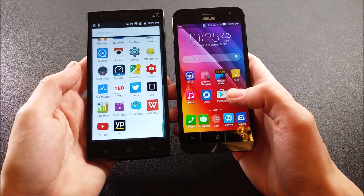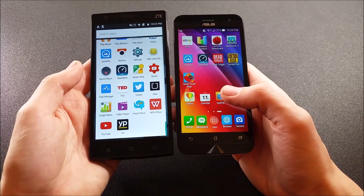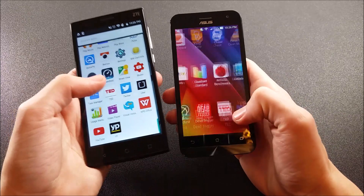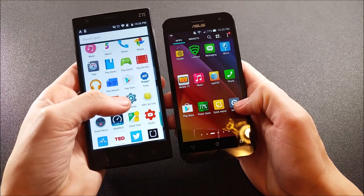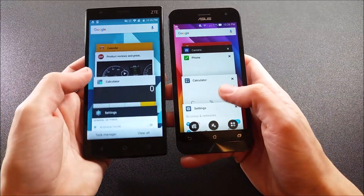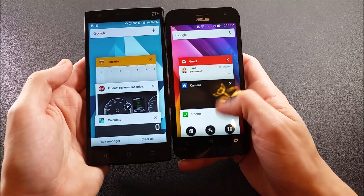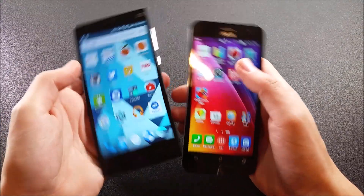I'm running the Google Now launcher on the ZTE, but the ASUS Zenfone 2's launcher is not a stock launcher either — you can also put that launcher on from the Play Store. So it's pretty fair because this is a customized launcher anyway; it's not like it's Google versus Google. Let's go into settings and see which one opens settings quicker — three, two, one — and the ZTE ZMAX won that one. Let's see which one goes back into an app quicker. Opening the calculator back up — that was about the same; they both go back home about the same.